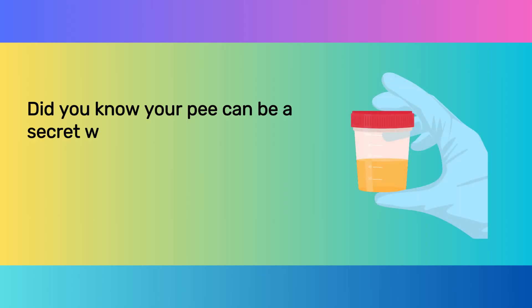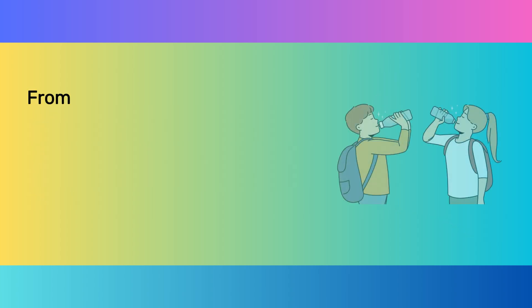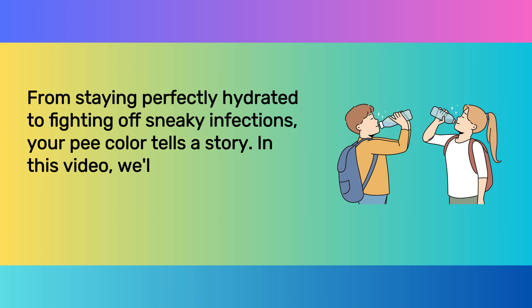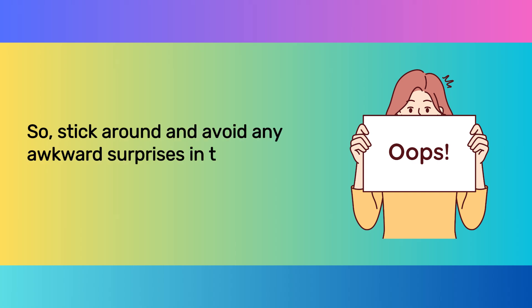Did you know your pee can be a secret window into your health? The color of your urine can reveal a lot about what's going on inside your body — from staying perfectly hydrated to fighting off sneaky infections. In this video, we'll crack the code and learn what each pee color means, so stick around and avoid any awkward surprises in the bathroom.